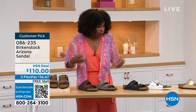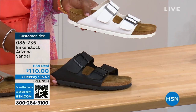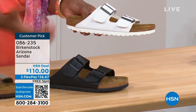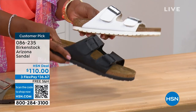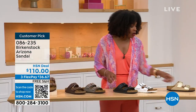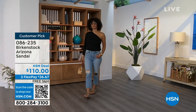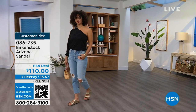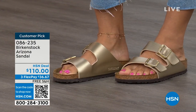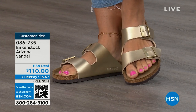Moving on to your traditional basics — black and white. I love that the white has a white outsole because it gives it such a sporty look. There's something about a white outsole that screams hot weather and summer. The black has a black outsole. These are going to be your basics. And then that gold can be dressier if you want it to be. My mom doesn't wear high heels anymore, but she's still going to events in a nicer outfit — this gold option would be perfect for her. Item number 086-235. The flex pay is $36 and change. Shipping is free.